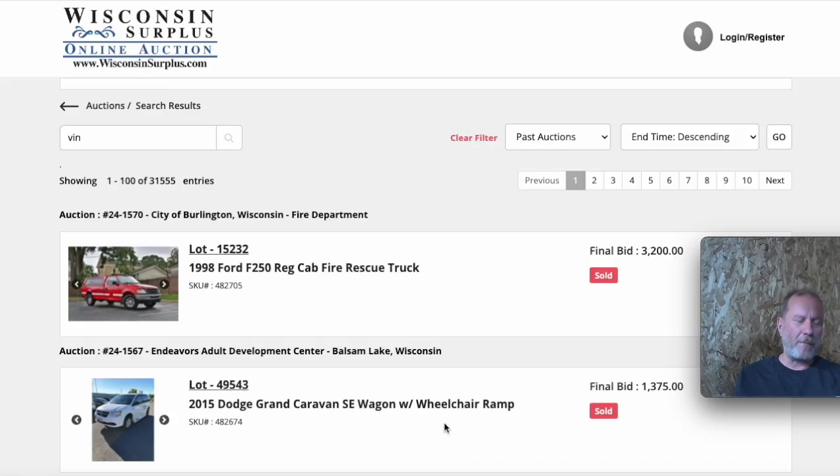Looking for vehicles to flip — there are a lot of different places you can look. I'm in Wisconsin, where you can't get into a dealer's auction without a dealer's license, and it's pretty hard to get one. So most auctions the average person can't get into.